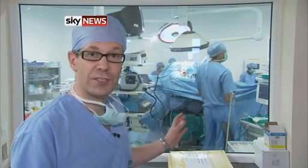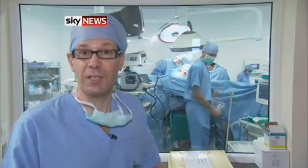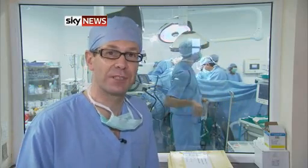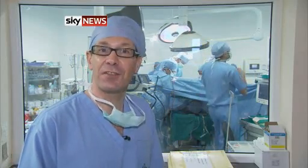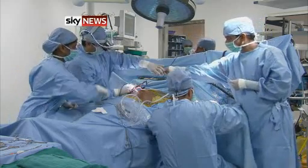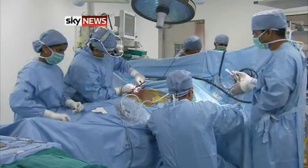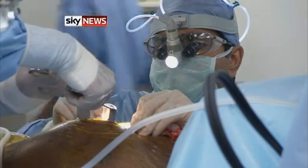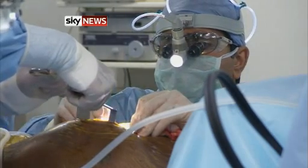Working through such a small incision takes great skill, but in some cases, surgeons can even operate through a hole they make between the ribs, meaning they don't even have to cut the bone. For the Fortis Hospital in Bangalore, the operation cuts costs — it's at least a third cheaper than a traditional bypass. Innovative healthcare that's a lesson for the NHS and a magnet for health tourists.